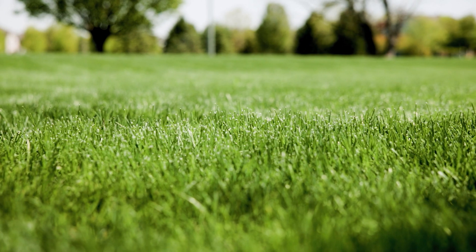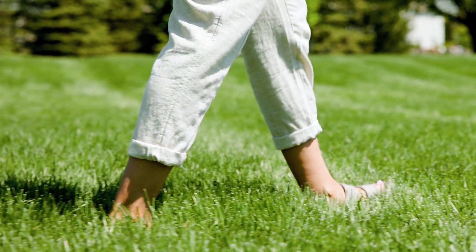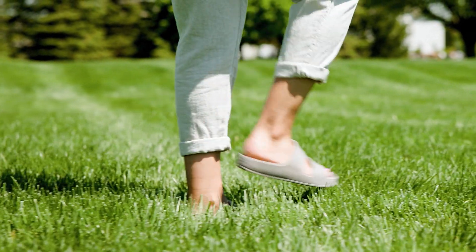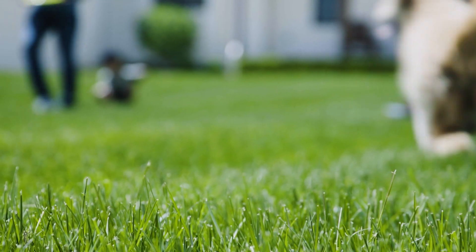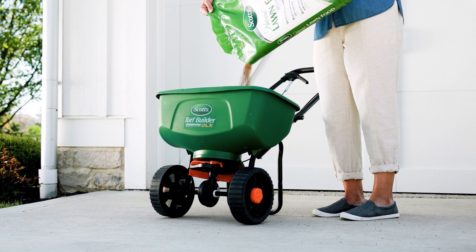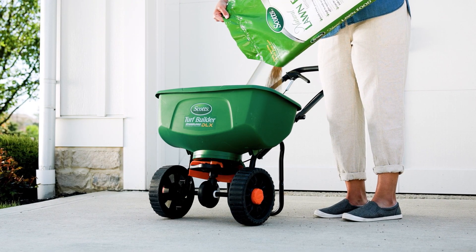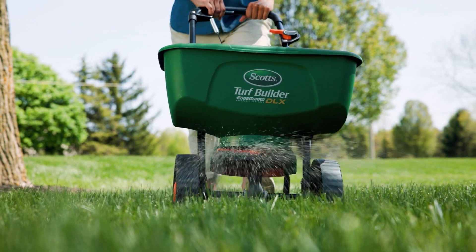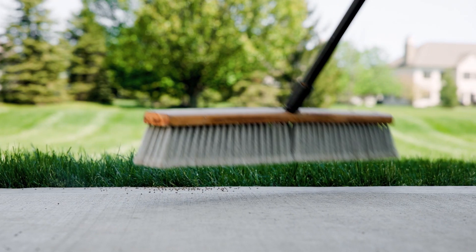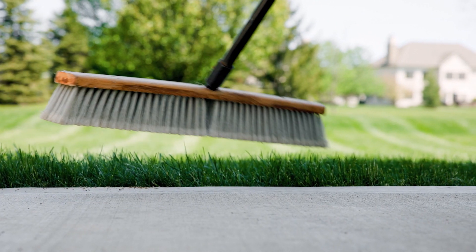Spring is a great time to start caring for your lawn. In fact, April is National Lawn Care Month. So when you start seeing your grasses waking up from that winter dormancy and starting to green up, that's a great time to fertilize with Scotts Turf Builder Lawn Food. And if you're planning to seed, this is also a great time — just grab a bag of Scotts Turf Builder Grass Seed once you know which grass type you've picked.